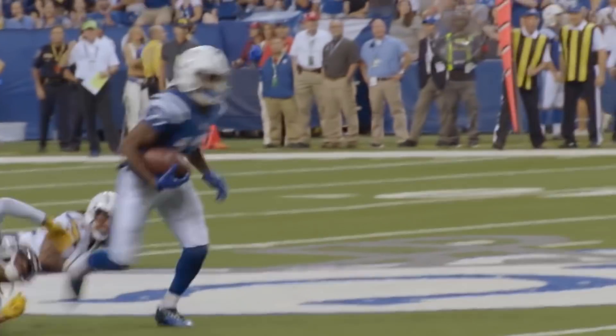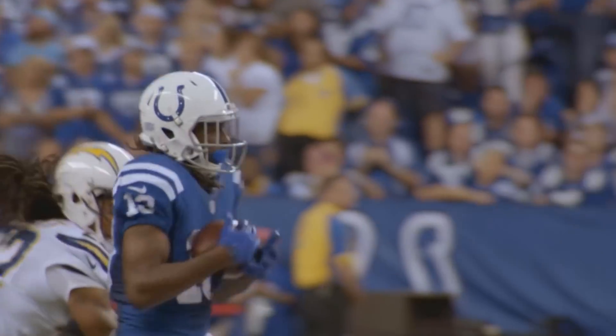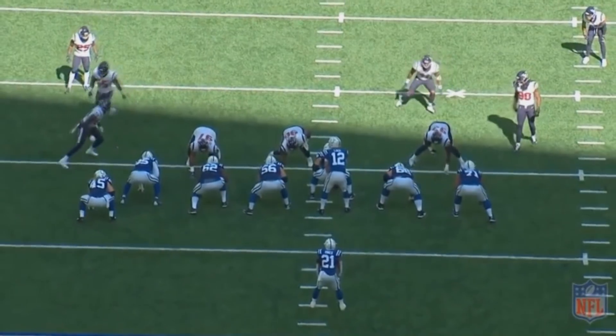When facing a guy like Andrew Luck, running basic schemes just isn't going to work out very well. So for Houston, it becomes a pretty big dilemma — how do you stop someone who seemingly reads coverages in a split second? A simple way is to get creative with your defensive play calling.